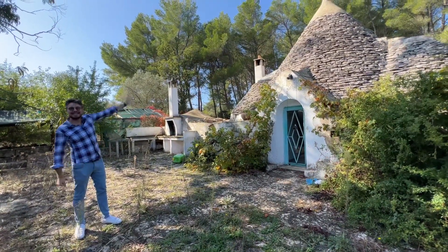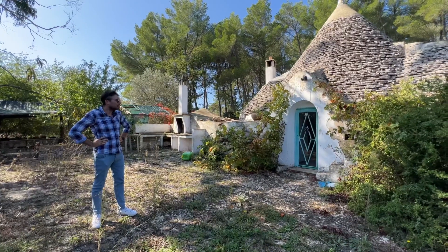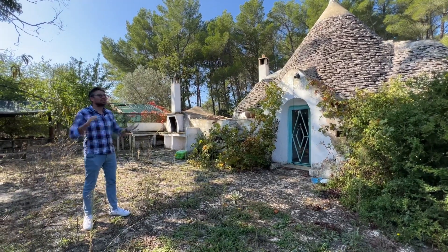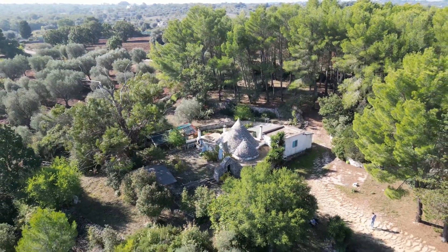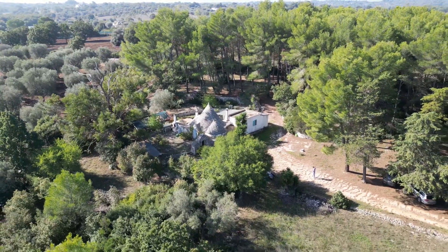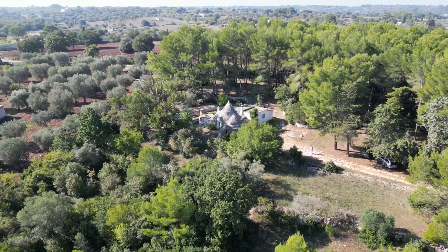We've got the beautiful pineta just behind it — I think it's going to be an amazing project to take on, and it's becoming more and more difficult to find these types of properties. I'm going to show you the surrounding area because we are in a beautiful location. We are at the top of the hill, very close to a pine forest called Pineta Ulmo, which people go to for picnics. It's a really good location if you want to invest, do a property up as a holiday home, and then rent it out.